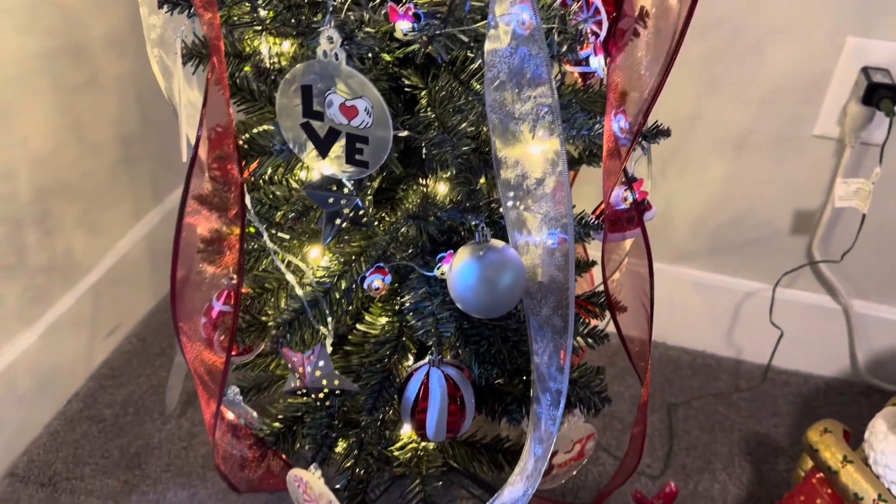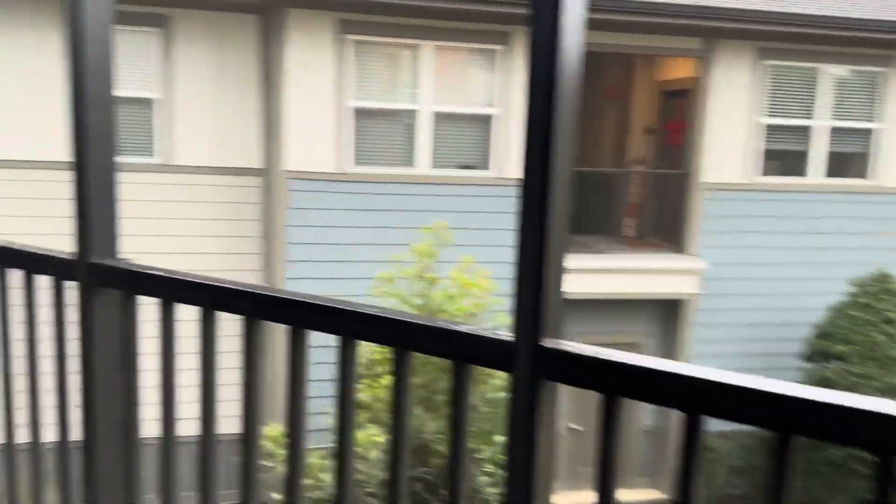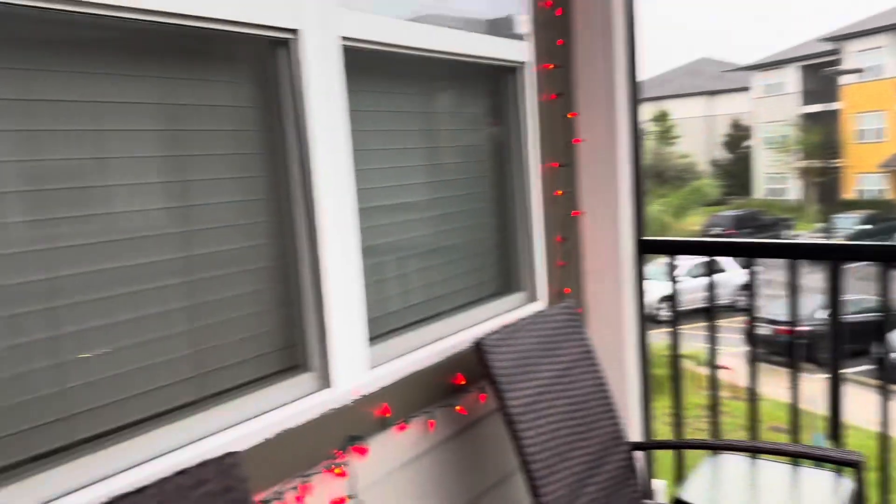We do need a tree skirt — we'll have to find one. And we also decorated the outside, just simple.